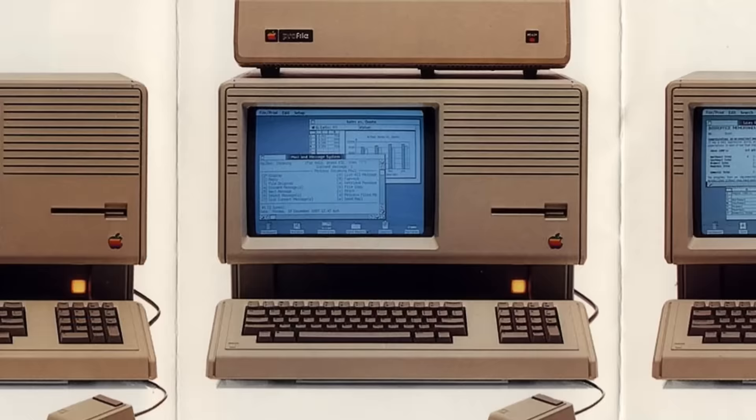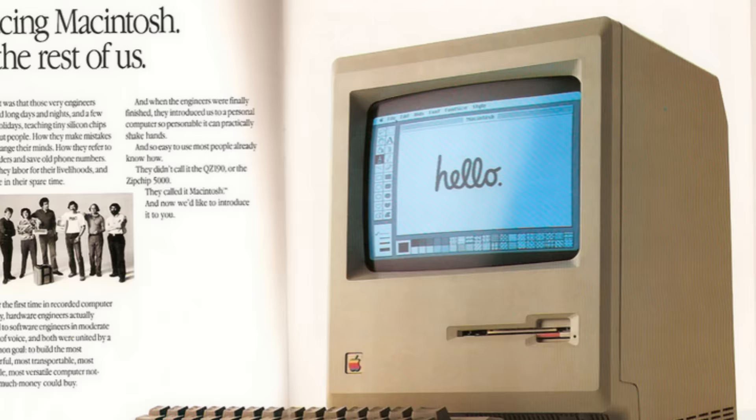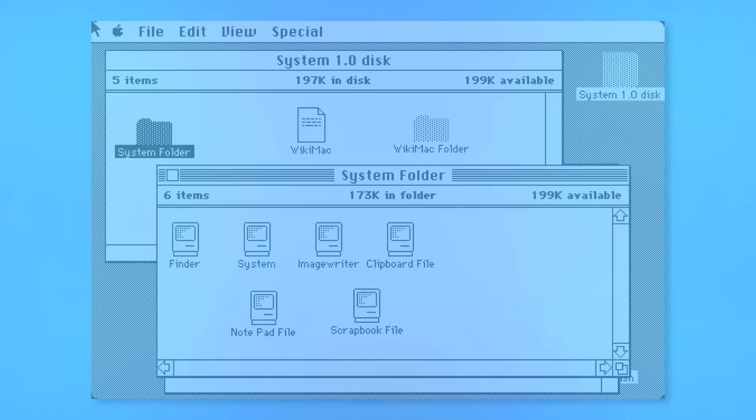Needless to say, the Lisa did not do well, but a very similar project in Apple was able to see some success. The Macintosh was designed to be a more affordable Lisa, and at a quarter of the price, it had sold almost as many units as the Lisa had in its entire lifetime, in just one month. Of course, to drop the cost as much as the Mac did, a few corners had to be cut. The Mac had only a slightly faster processor than the Lisa, a single disk drive at less than half the capacity of the Lisa's Twiggy drives, and probably most notably, only 128k of RAM.